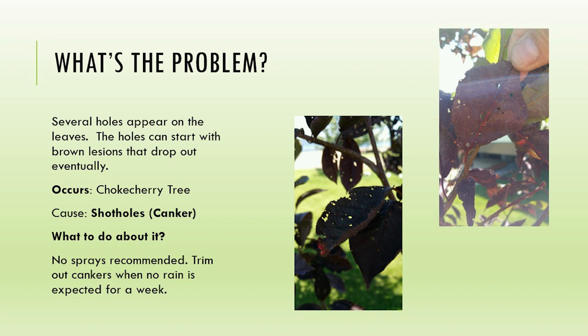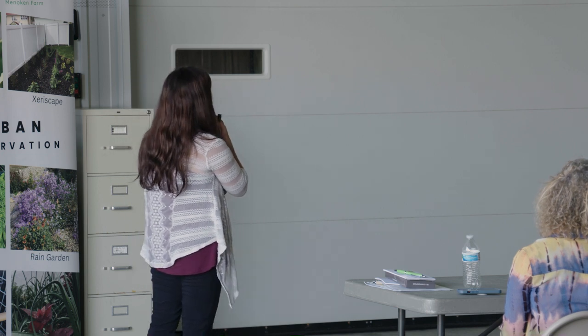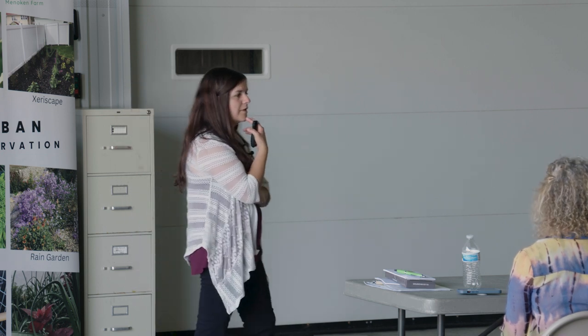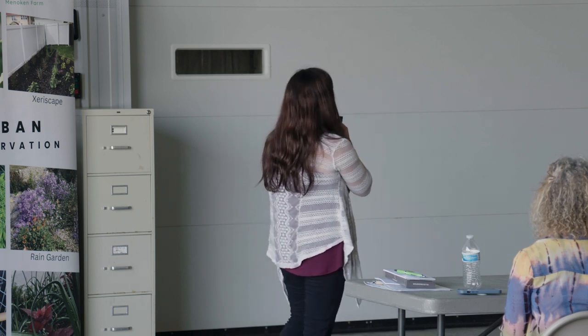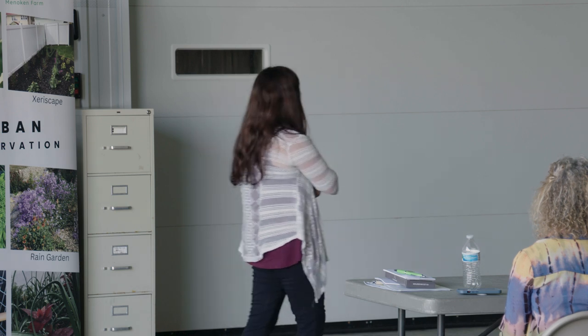This is the last one I'm going to highlight. I haven't seen this one in a few years, but you can see this on a chokecherry tree - just all these little holes. This is what is called shot hole. You'll see discoloration on your branches as well. It is another type of canker, and with this one there are no sprays recommended. You want to trim out those cankers when there is no rain expected.